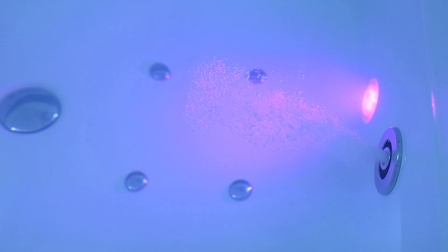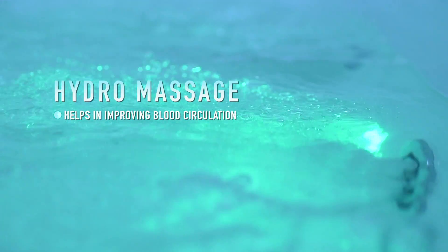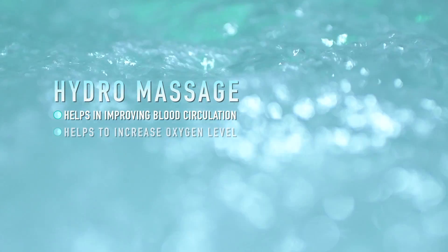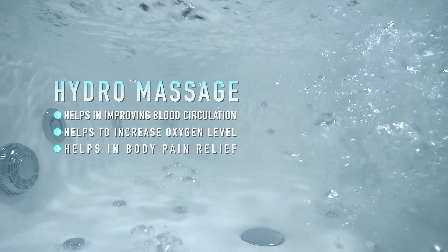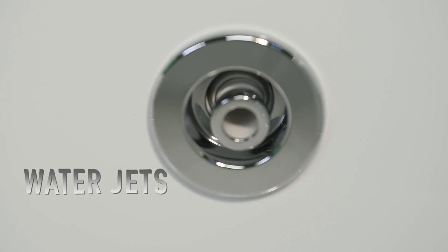With the help of inbuilt systems like underwater jets and lights, hydro massage increases blood circulation in the body. It releases contracted muscles and pushes blood towards the heart. The massage increases the oxygen level in the body, which is highly beneficial for the body cells. Hydro massage serves as a natural cure for chronic body pain.